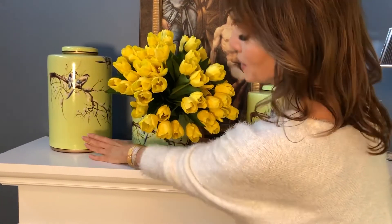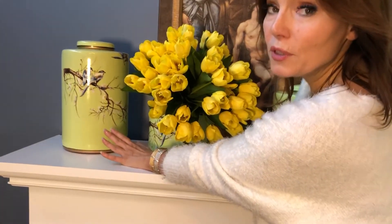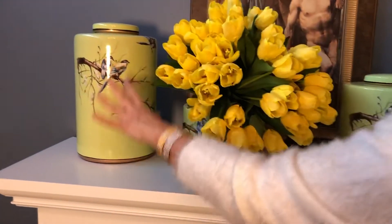And then we have the large one, which can go anywhere — it can even go on the floor just like a lantern, because it's that large.